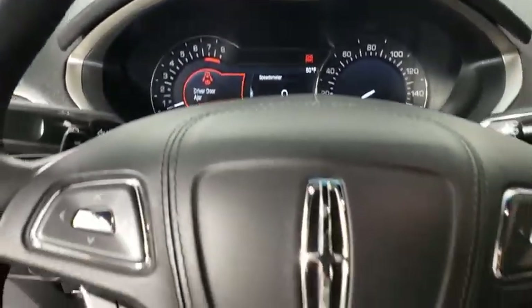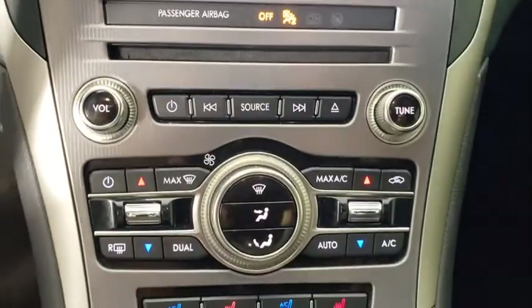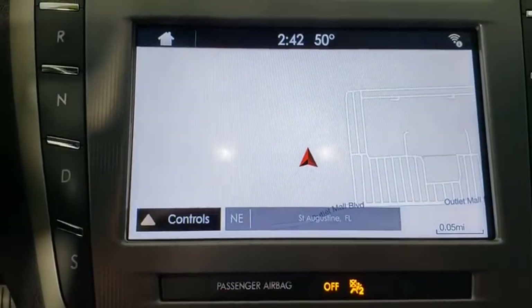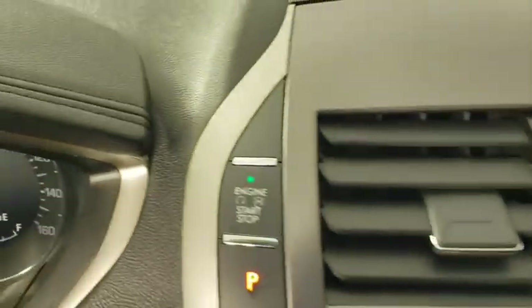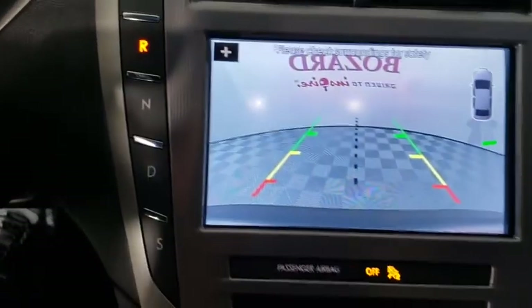Here are some of this vehicle's great options: navigation system, power passenger seat, traction control, dual airbags, leather-wrapped steering wheel, power steering, four-wheel disc brakes, active suspension system, universal garage door opener, CD player, rear window defroster.